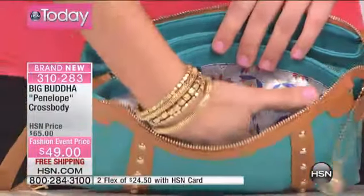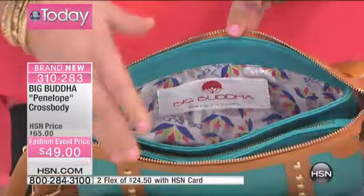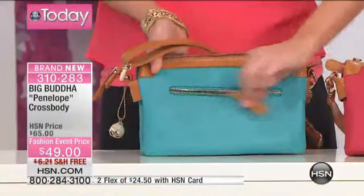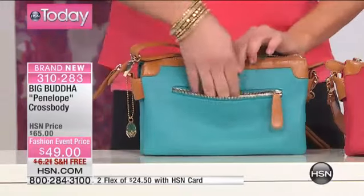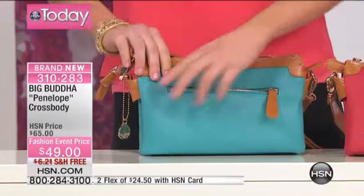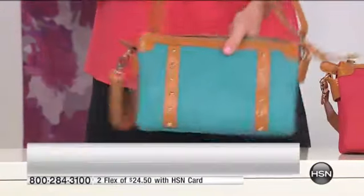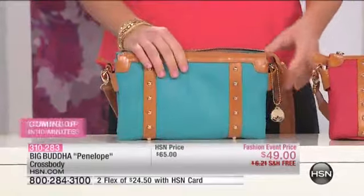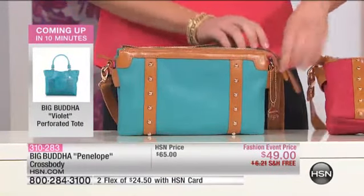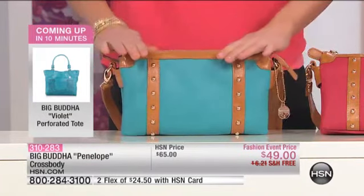All you have to do is zip it right up. And then this is where you're going to put your lip gloss and maybe your readers — things that you need to get to nice and easy. We also gave you a zipper on the back of the bag. So if the five compartments in the middle weren't enough, you also have the zipper on the back. You can put a water bottle in here, your readers, everything you need on a day-to-day basis.